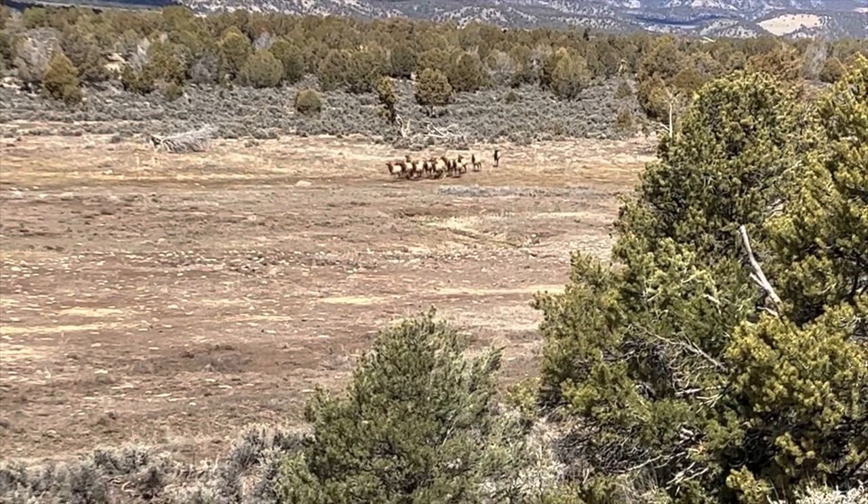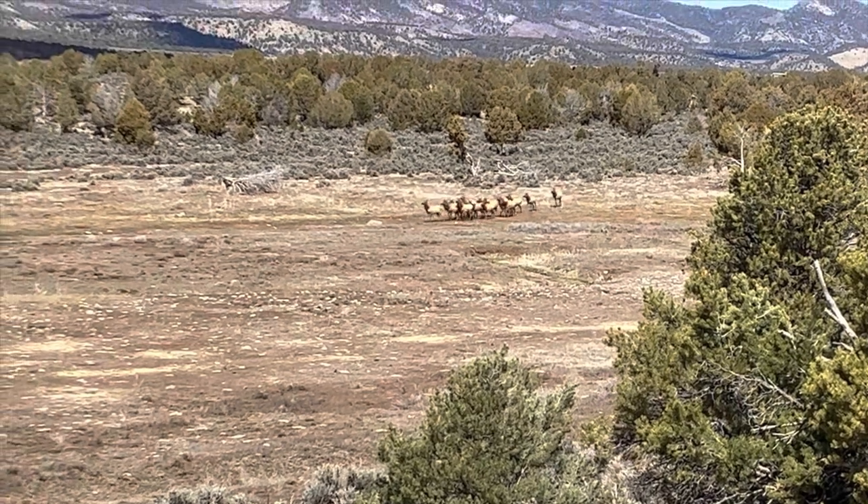There's a bunch of elk coming across this field.